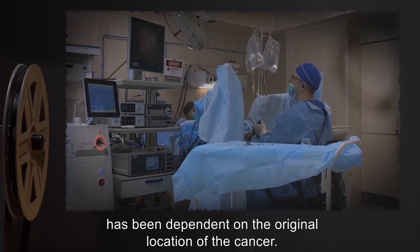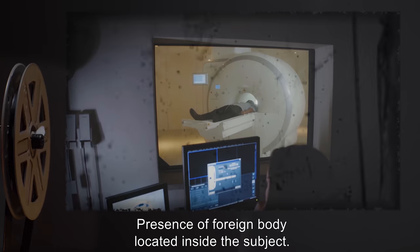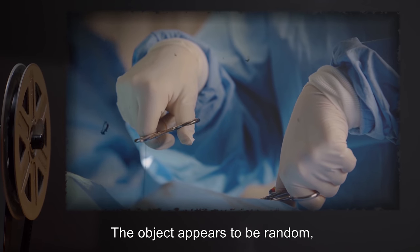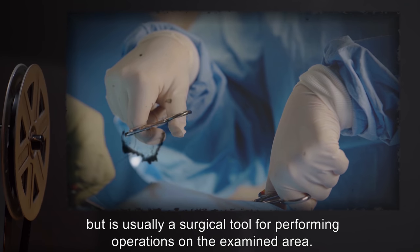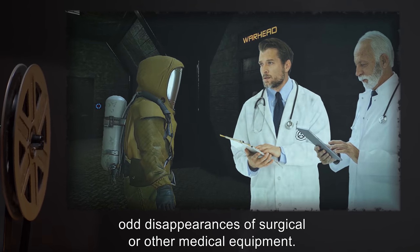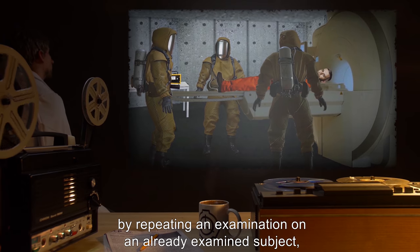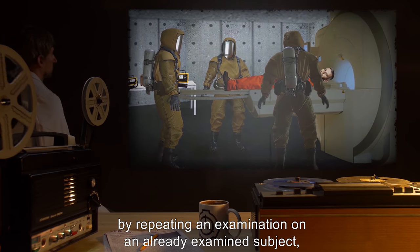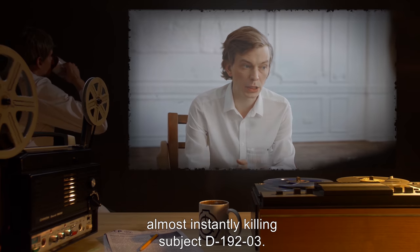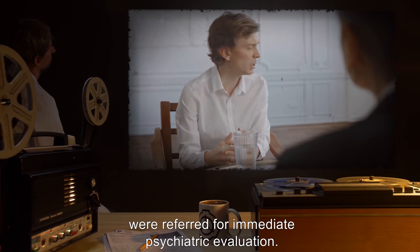Success of subsequent treatment has been dependent on the original location of the cancer. Image result — presence of foreign body located inside the subject. Effect — foreign body will be found within subject if further surgery is performed. The object appears to be random, but is usually a surgical tool for performing operations on the examined area. No departments within Site-A have reported any odd disappearances of surgical or other medical equipment. During one test to determine if SCP-192 could be used as a means of treatment by repeating an examination on an already examined subject, SCP-192 produced a blurry image, which had the resulting effect of [data expunged], almost instantly killing subject D-19203. The personnel operating SCP-192 during this test were referred for immediate psychiatric evaluation.